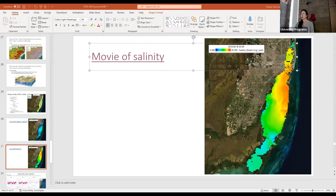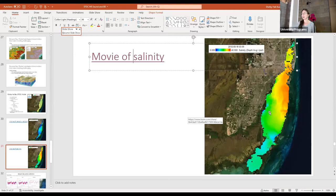One of the big concerns in Biscayne Bay is salinity, tied to the Everglades story. South Florida used to be very wet, and to develop it, fresh water was shunted out to the ocean. Now we're trying to wet it back up through restoration. There's a constant balance: we want more fresh water flowing into Biscayne Bay through restoration activities, but we need to understand how that will impact the bay.